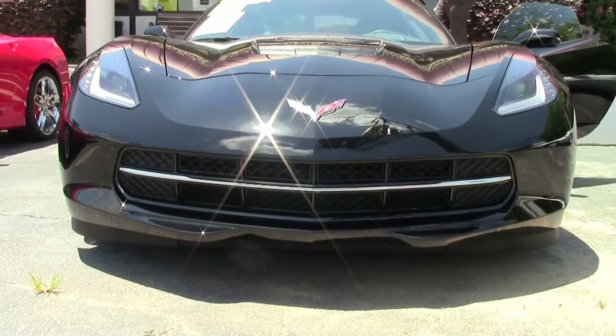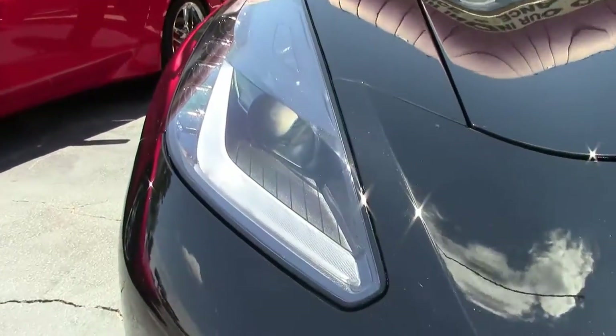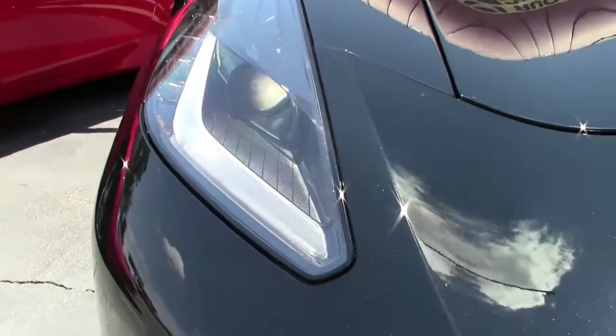Vents were painted carbon flash. This black 2014 is in excellent shape, as it should be, with only 6,000 miles on her.